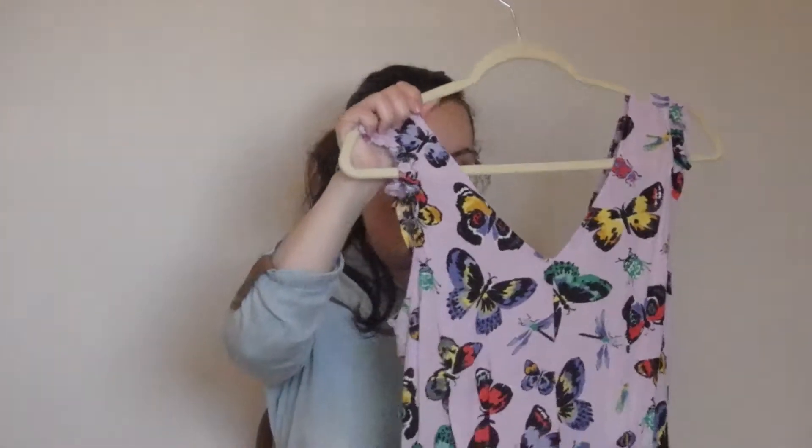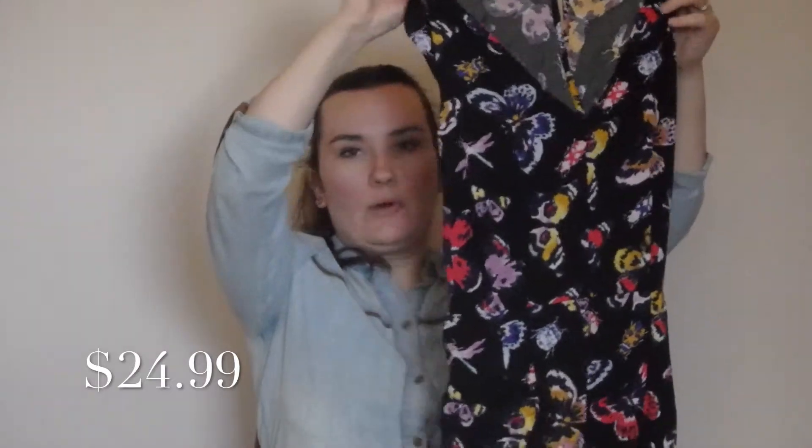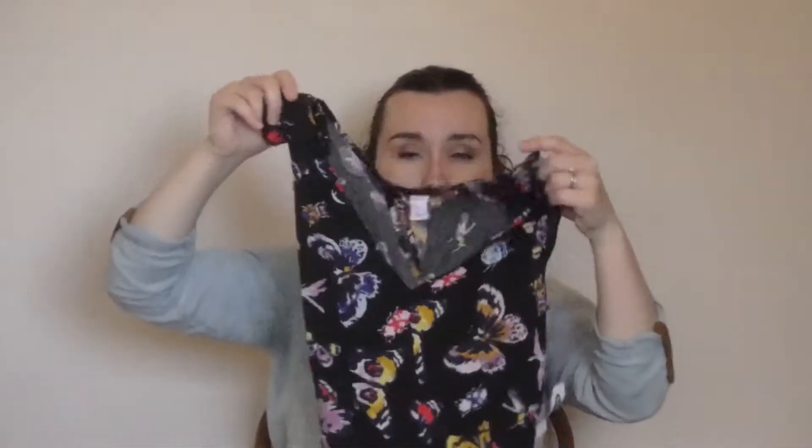This one actually hangs lower — it could be my height — but it fit really well, so I did pick that up. And because I loved it so much, I picked up its twin, which is just in the darker color — black — again with butterflies and dragonflies. Same fit, and it's super cute. I just thought this would be great for work and maybe a summer wedding. It's super cute and versatile, so I really like that.